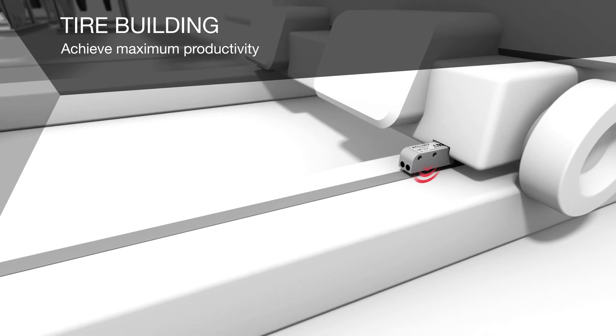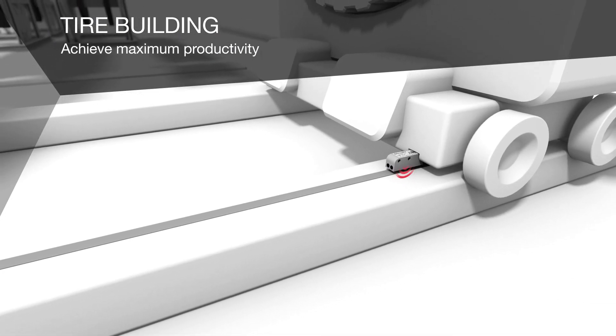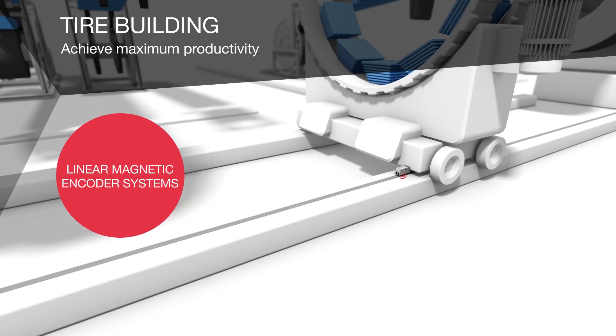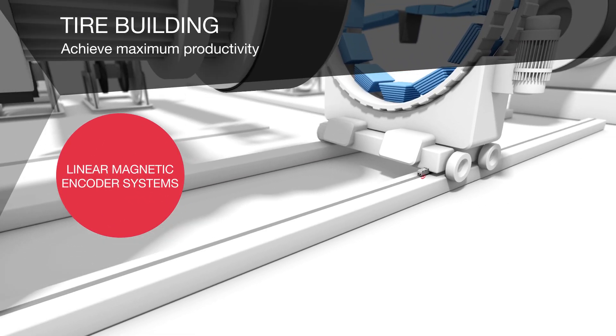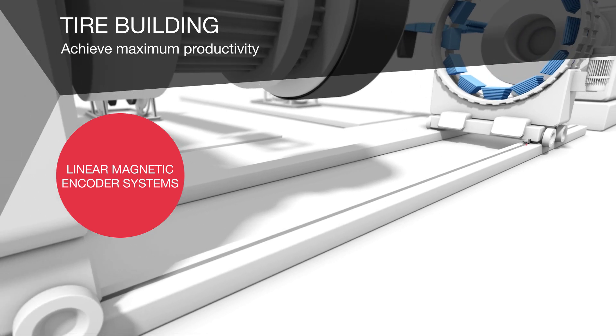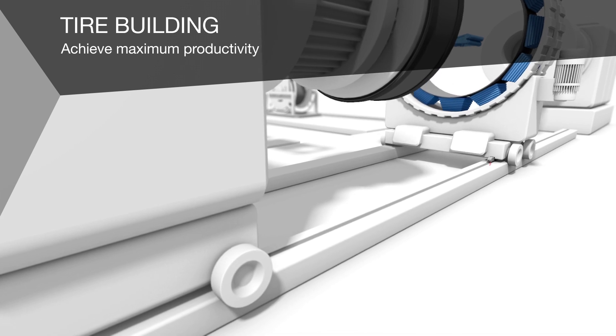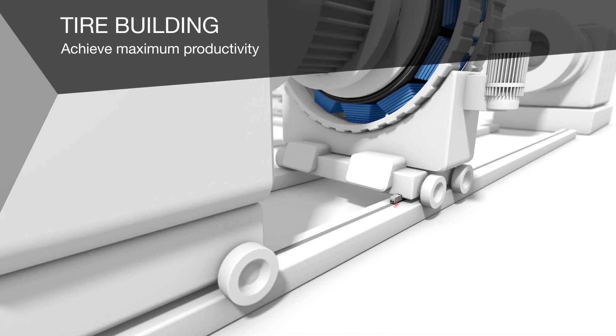Our linear magnetic encoder systems are ideal for the correct positioning of the slides during tyre building. Their high precision enables accurate position feedback. Their non-contact measurement makes them wear-free — for you this means long life-cycles and no downtime.